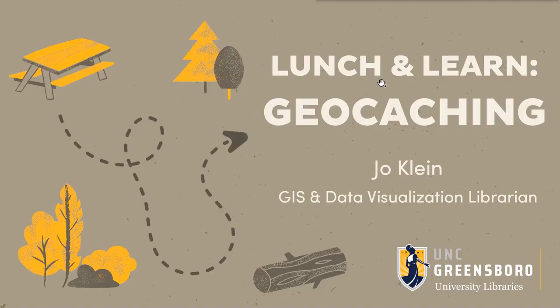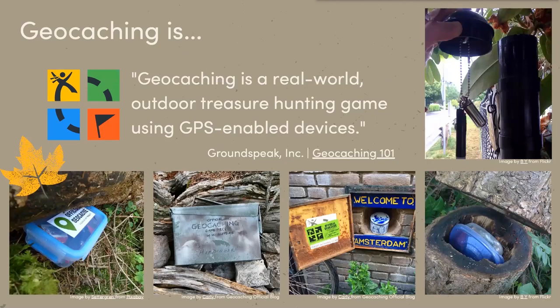Geocaching is a real world outdoor treasure hunting game using GPS-enabled devices. This is straight from the geocaching 101 page on geocaching.com. They're the biggest geocaching website, at least in the United States, if not the world.